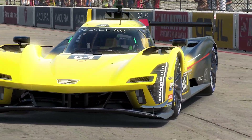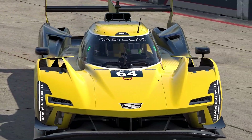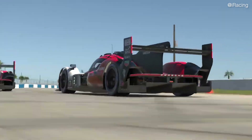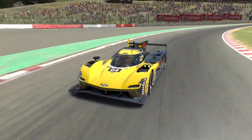It's worth mentioning that the V-Series R will be joining an already competitive field in iRacing's GTP class. Alongside the BMW M-Hybrid V8 and the soon-to-be-released Porsche 963 and Acura ARX 06, the Cadillac is set to feature in various disciplines, including the IMSA iRacing series.